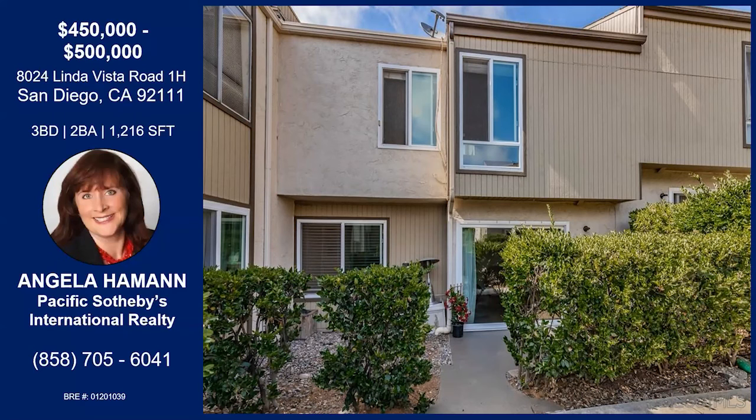That was Angie Hammond with Linda Vista Road, unit number 1H. This is your chance to stop paying rent in San Diego and own. You have a one-car garage, community pool, and two tennis courts, engineered hardwood flooring and crown molding, an enlarged and remodeled kitchen. Bathrooms have been upgraded, interior laundry, and you're in a central location. If you'd like any more information about this property, you can contact Angie with the information on your screen.